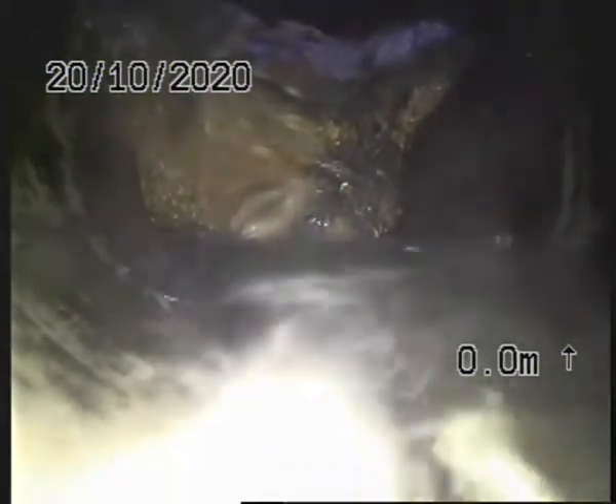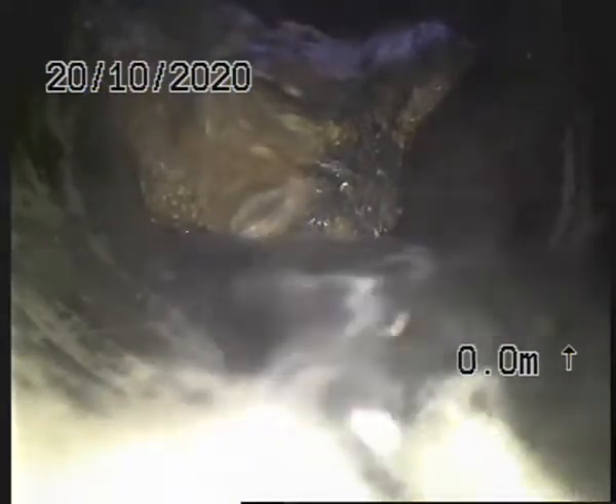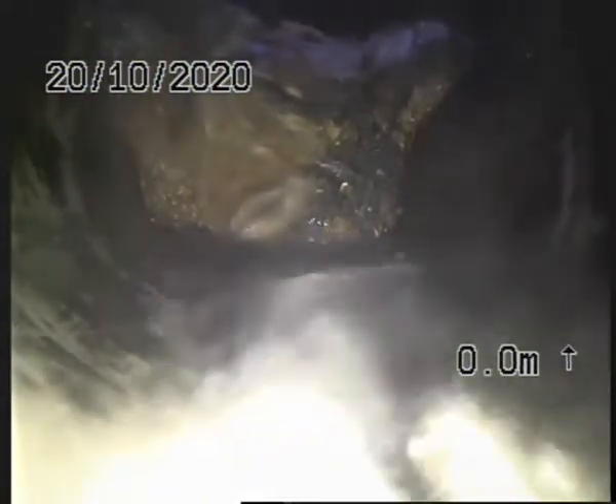We're at a manhole at the moment, which looks like it services another property. From this point, I'm going to show you the condition of your private line leading towards your private manhole, leading towards the house.